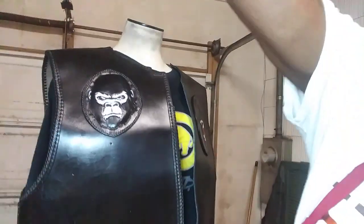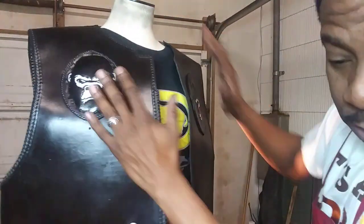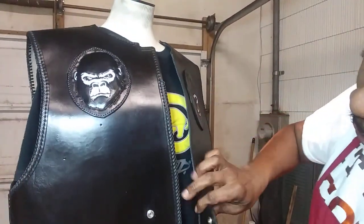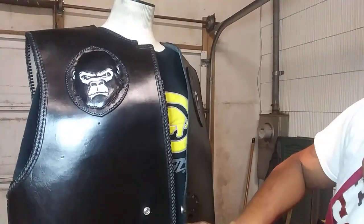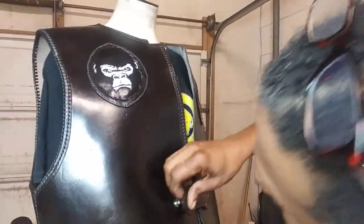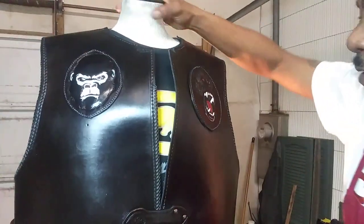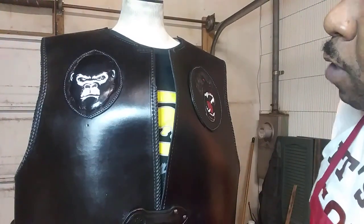Now I'm going to show you guys — let me put the light on this so we can see all of the features. This is a motorcycle vest that a new client came in wanting something specifically different. Here we go — this is the beast. I call it the beast. We have the 3D graphics on here.